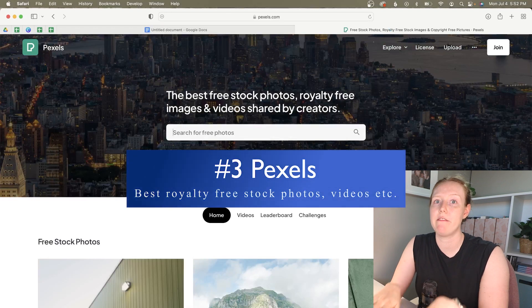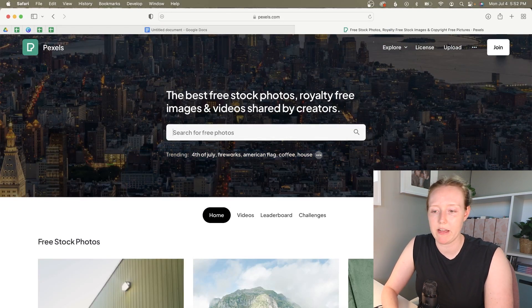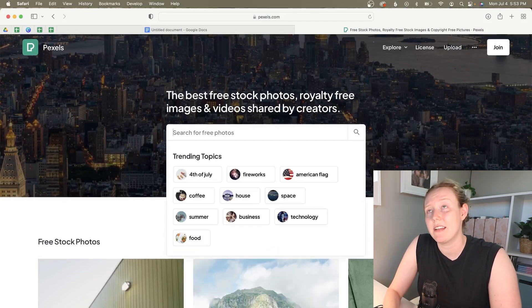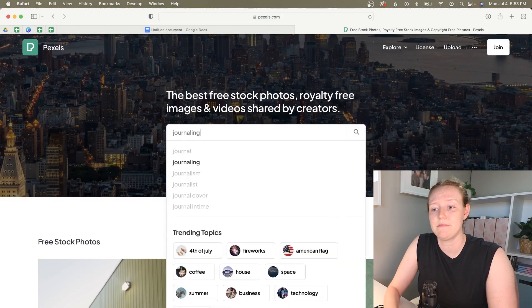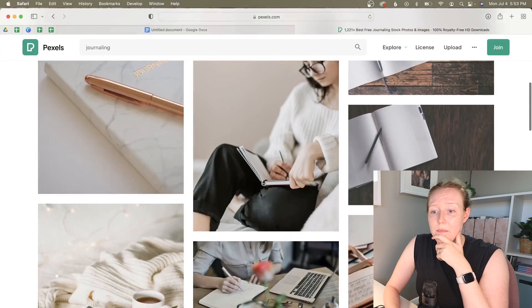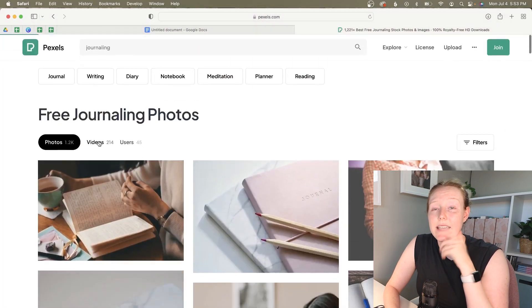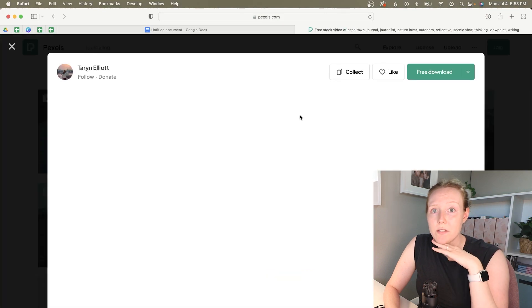Pexels is the best royalty-free image and video stock library I've ever found. I was surprised how long it took me to find it, because all the other royalty-free sites give you like three free options and then everything else is paid. Pexels has a really big library — for example, if I search 'journaling,' there are so many free options with free downloads, and they even have videos. So, so helpful.